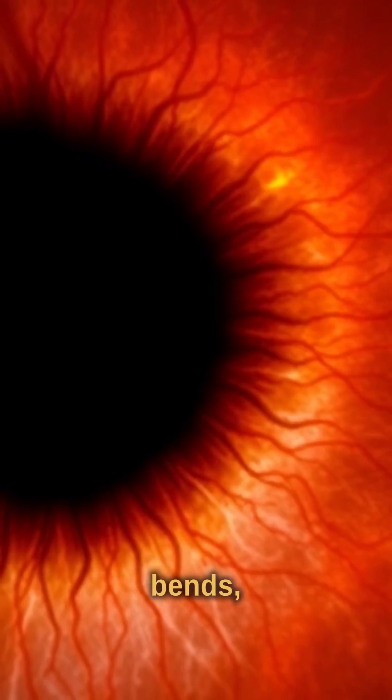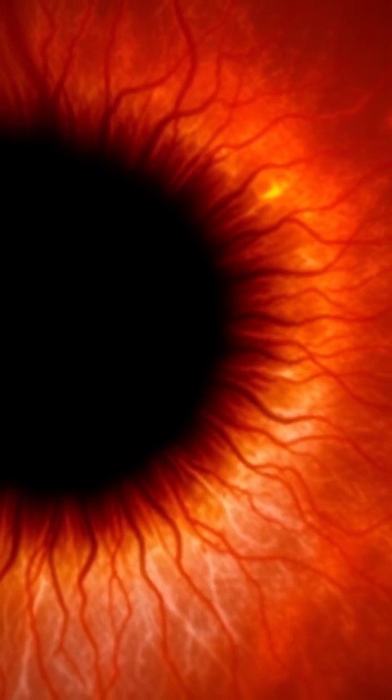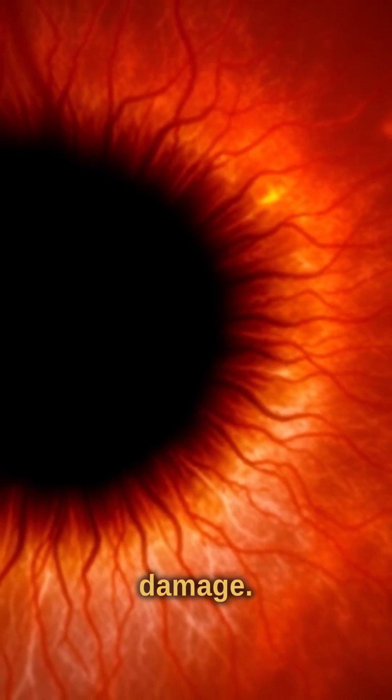High blood pressure shows as bends, kinks, tears, or narrowing in retinal arteries, signalling long-term vascular damage.